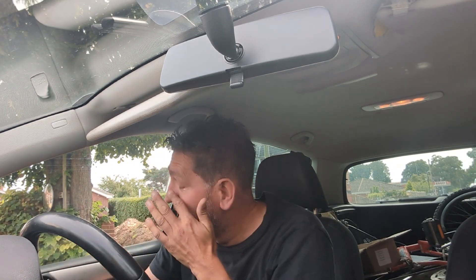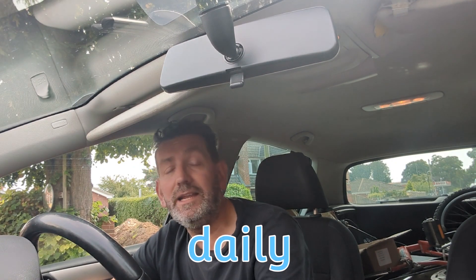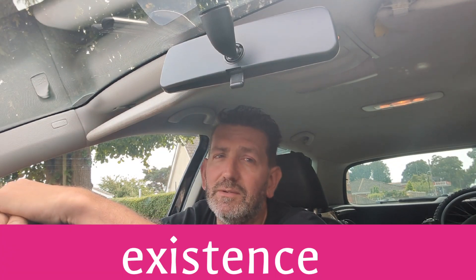Hi guys, it's me again — your favorite YouTuber or your least favorite YouTuber, however you want to describe me. I've had a bit of a break from filming. I'm knackered — the daily drivel of existence has just been too much recently. I just haven't had the time, the inclination, or much to do anything really. No disrespect to you guys, I just haven't had the inkling. I look tired, I feel tired, and generally I'm just tired — but we're moving in the right direction.